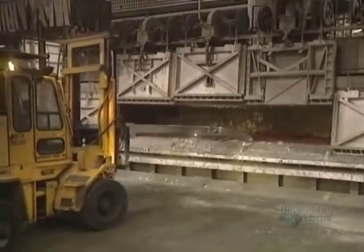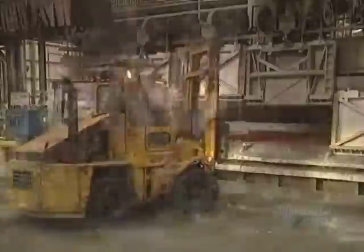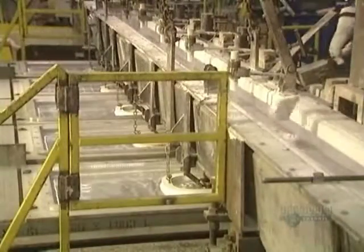The crucibles filled with molten aluminum are transported to the casting house. Their contents are poured into holding furnaces which have a capacity of 60 tons. In these very hot furnaces, the molten aluminum is stored to await casting. Finally, casting begins.